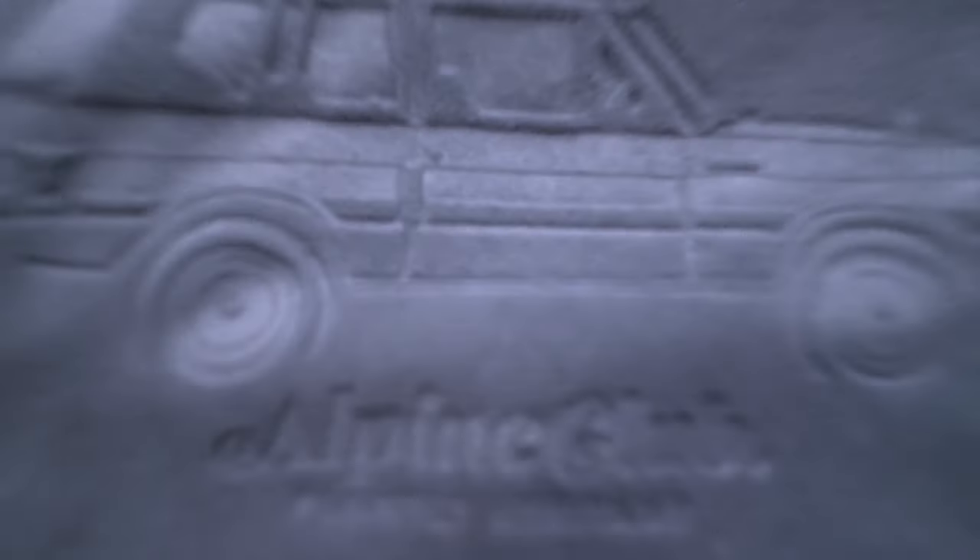I was so impressed with the quality of it and the fact that it was just the perfect warm cozy hoodie that I kept my eye out for other stuff from them that I really liked.